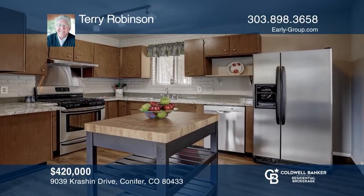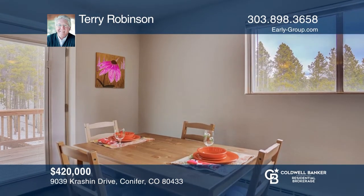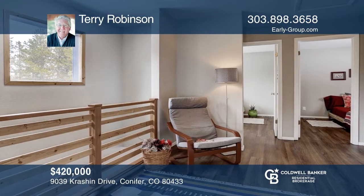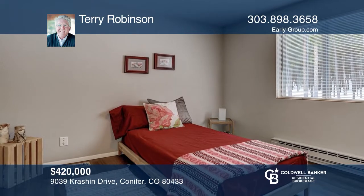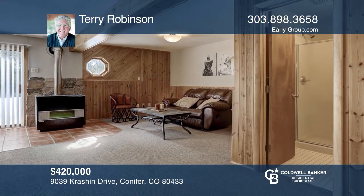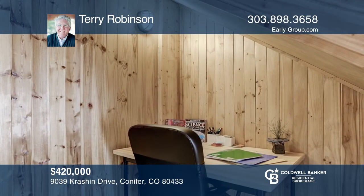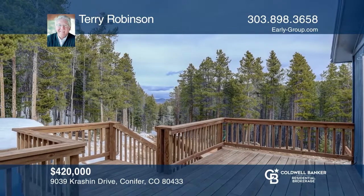This beautifully remodeled home is nestled in Black Mountain Ranch estates. The ground level of this three-bedroom, two-bath home is a walk-out family room. The main level offers an open kitchen, dining and living areas that connect to the upper level deck. Two bedrooms and a bath complete this level. A few upgrades are stainless appliances, Maytag washer and dryer, a newer freestanding natural gas furnace, engineered flooring, mobile kitchen island and updated baths. Check it out today with Terry Robinson.